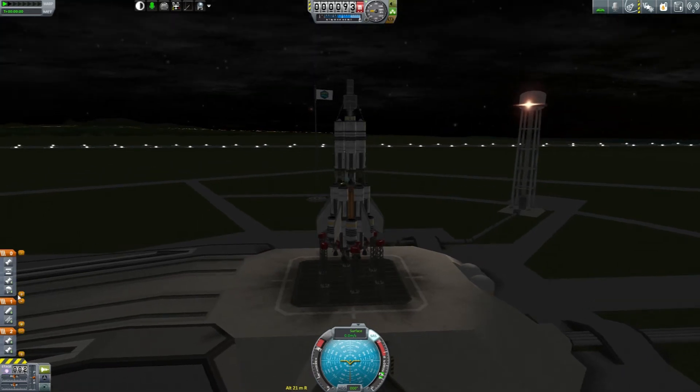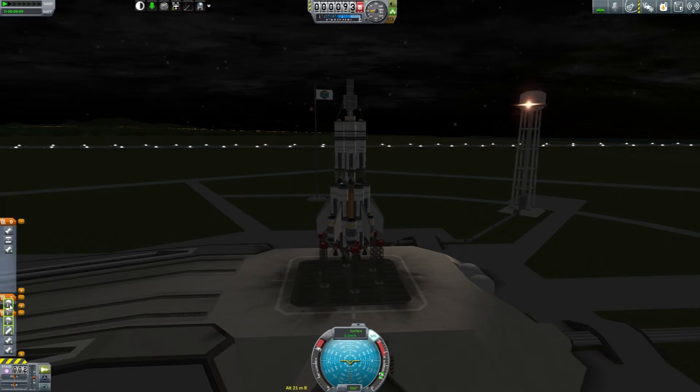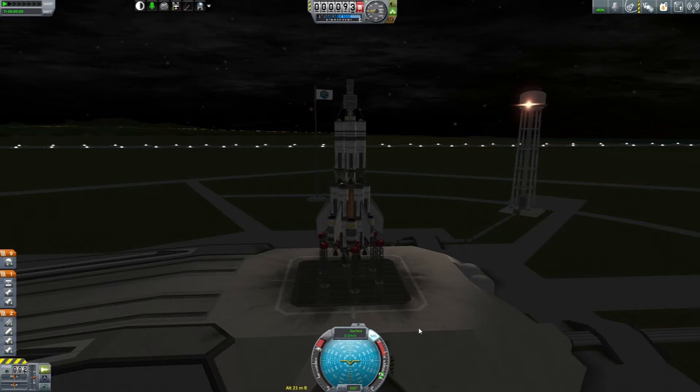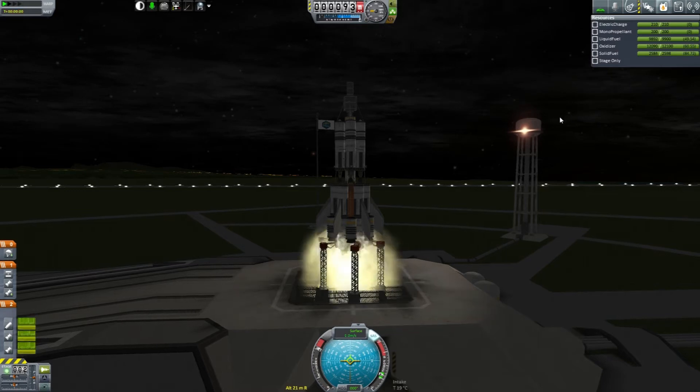We need to fix the staging before we launch the ship. Main engines, center engines, boosters, and those. The parachutes are the only thing that needs to go into the outer stage, and the decoupler is in this stage along with the two engines. Perfect. Launching in three, two, one — liftoff.